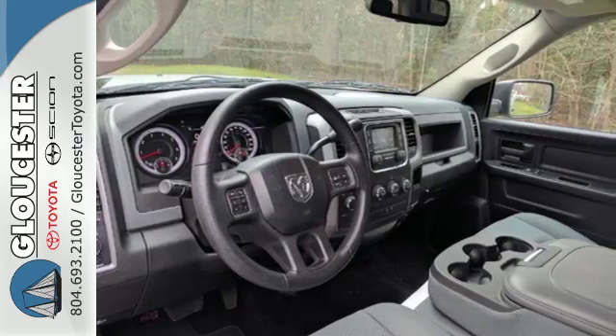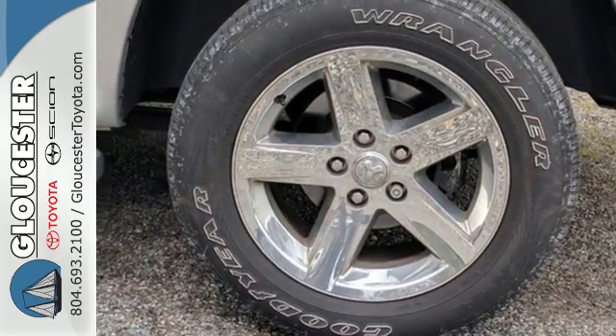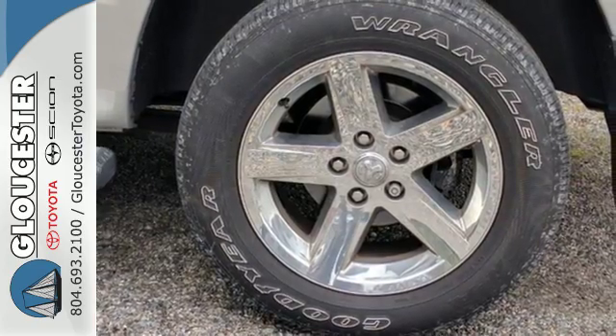This rock solid RAM 1500 is durable and rugged, yet smooth and comfortable and handles like a dream.